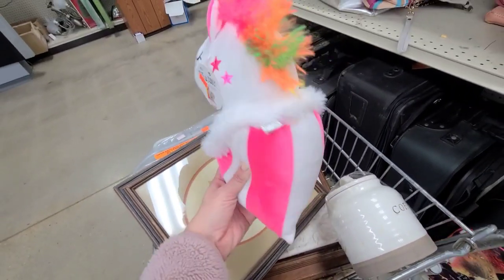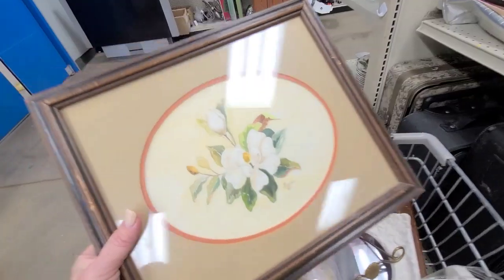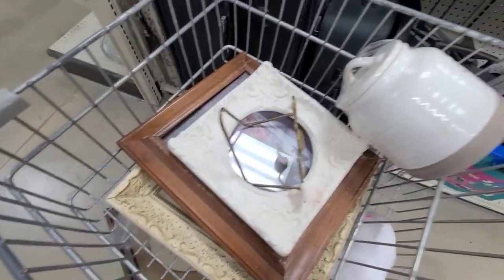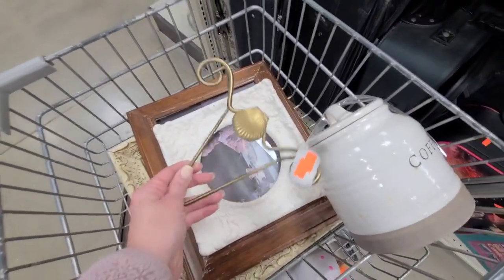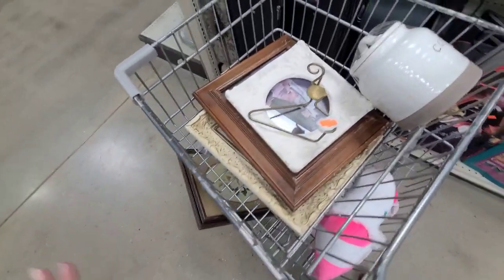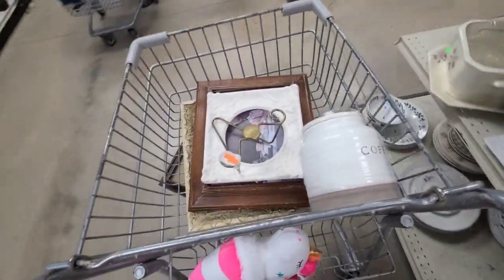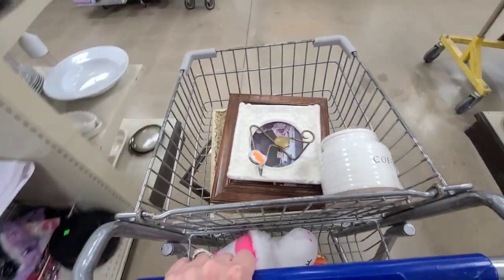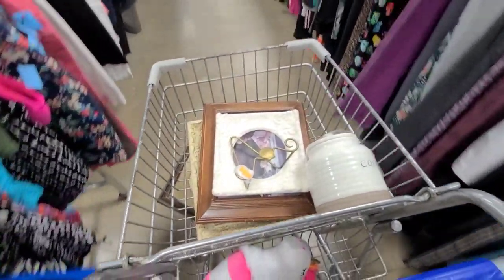Alright guys, I think that is going to be it for today. I did pick this up for Rand — I thought it was cute and she would like it. Leave a comment below and let me know what was your favorite item I got today. I love this signed watercolor, this cute little shabby chic decoupage ornament, this little canister, and all these frames. Most items will be available on the website at JuliesDesignsandSigns.com — the first of every month, everything I thrifted goes up at 6pm Central Standard Time. I hope y'all enjoyed this shopping trip and I will see y'all in the next one.